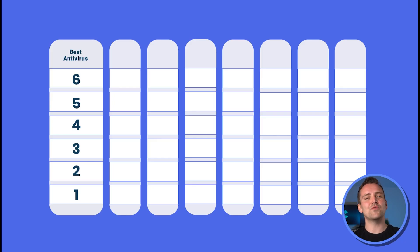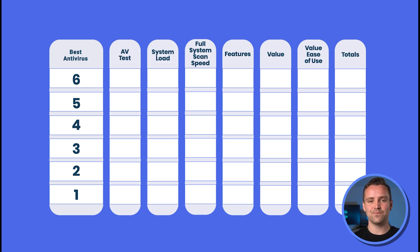Teasers aside, this video will rate antivirus software by AVtest results, system load, full system scan speed, features, value, and how easy it is to use. Each of these features will be given a score out of 5, meaning that an antivirus could potentially get 30 out of 30 points. We'll be filling out this table with the scores as we go along.